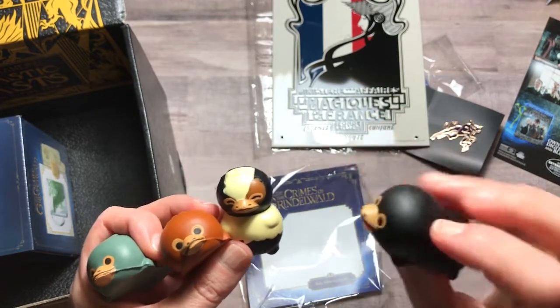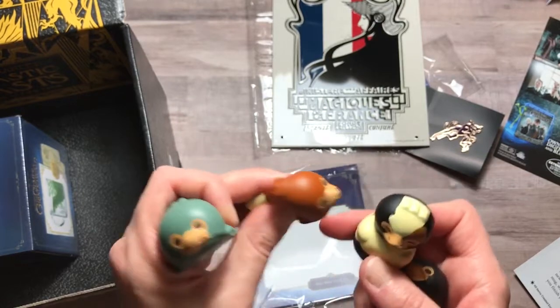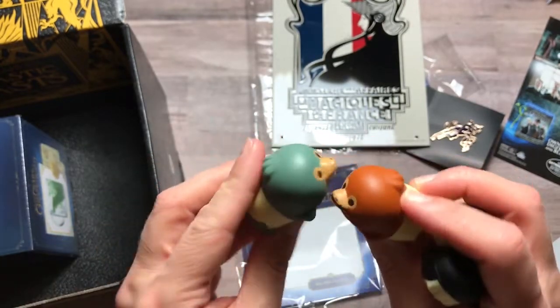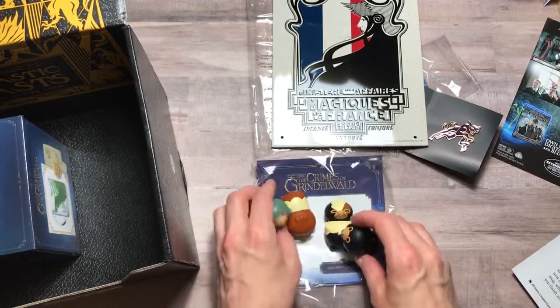They are very squishy and they don't puff back out right away, which is kind of cool. He's so cute! This one looks like a chicken. These are adorable little Nifflers — too funny.